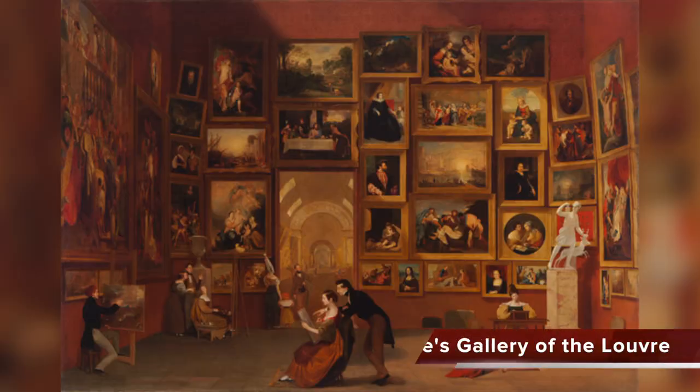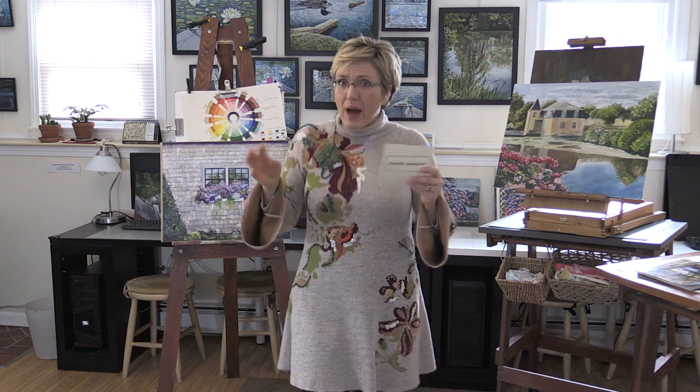Fact number two: the Galerie of the Louvre. This was his masterpiece. He was a portrait painter, but he wanted to become a historical painter because this was so much more prestigious at that time — for that he needed to study in France and Italy. So he went there for three years, and while in Paris he went to the Louvre and started painting the Salon Carré du Louvre.